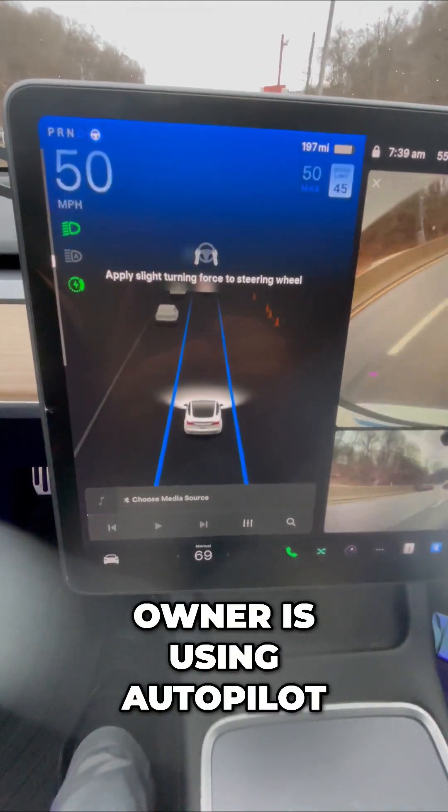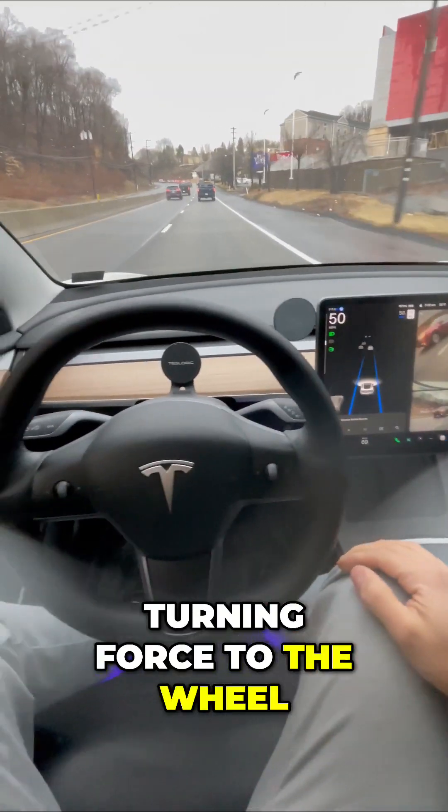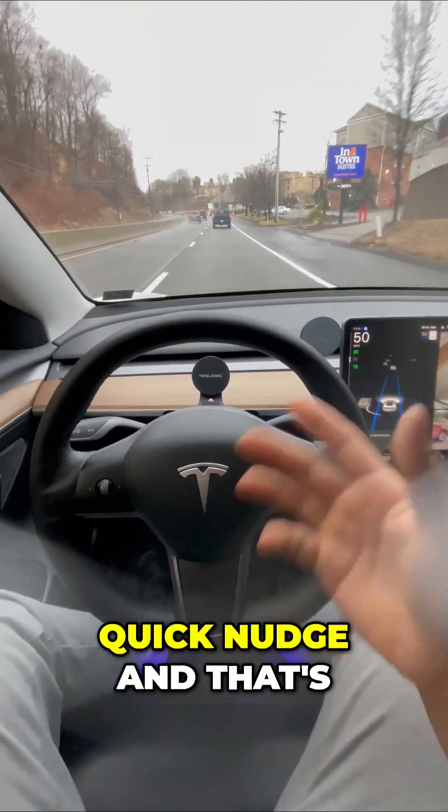So when a Tesla owner is using Autopilot, we see these messages that say, 'apply slight turning force to the wheel.' So I give a quick nudge and that's all it takes.